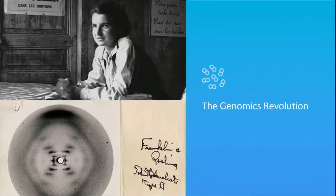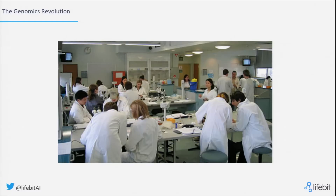So how did the genomic revolution even start? This is actually the first picture ever of DNA — the famous Photo 51, taken by Rosalind Franklin here at King's. That was already more than 60 years ago, and that is what led to the discovery of the DNA structure, which in turn led, in the early 2000s, to us being able to sequence the first ever human genome.